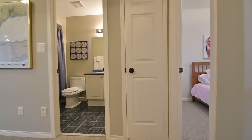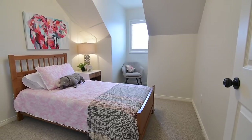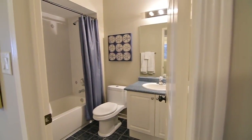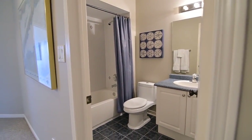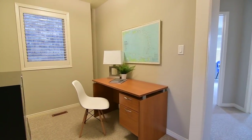The third level is finished with Berber broadloom throughout, and features three bedrooms, all with ample closet storage, as well as ceiling fans in two of these rooms, a four-piece washroom with a ceramic-tiled floor and back area, and a niche space ideal as a home office or study nook.